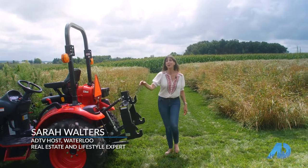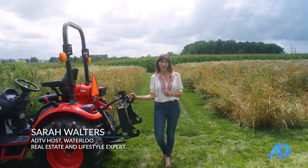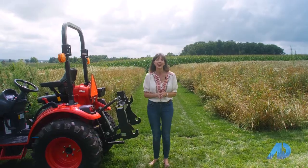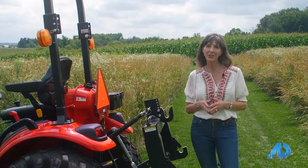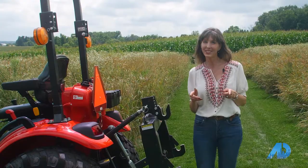Cornfields and a tractor — now what could be more American than that? Hi, my name is Sarah Walters, your host of The American Dream and RE/MAX Realtor. Today I'd like to welcome you to Waterloo, Wisconsin. We're going to be stopping by Humbleton Brewery, where they actually make their own beer from start to finish — they even grow their own hops. So come on along, because there's a lot to do.